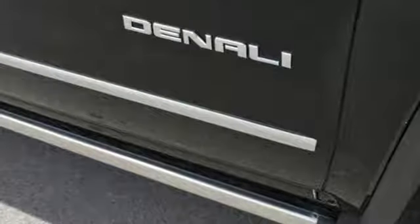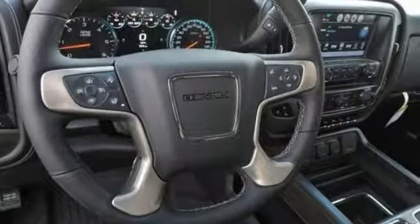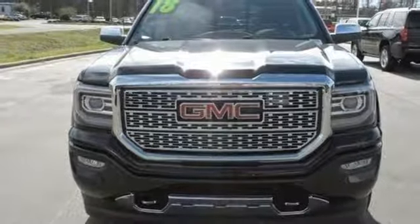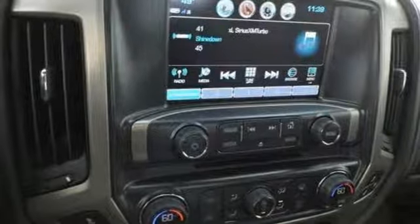Bluetooth wireless audio streaming. OnStar 4G LTE Wi-Fi hotspot. Front heated and ventilated leather bench seats. Configurable instrument gauges. Remote engine start smart device. Dual zone climate control.